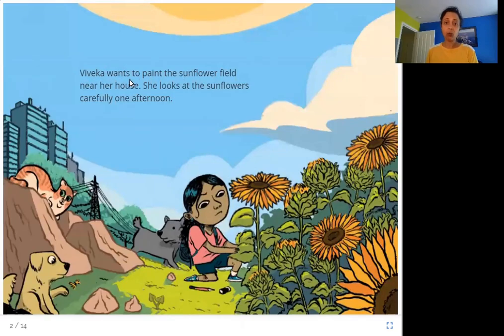Viveka wants to paint the sunflower field near her house. She looks at the sunflowers carefully one afternoon. Viveka is this little girl and what she wants to do is paint the sunflower field near her house, and she is looking at the flowers closely to see how she can paint them.